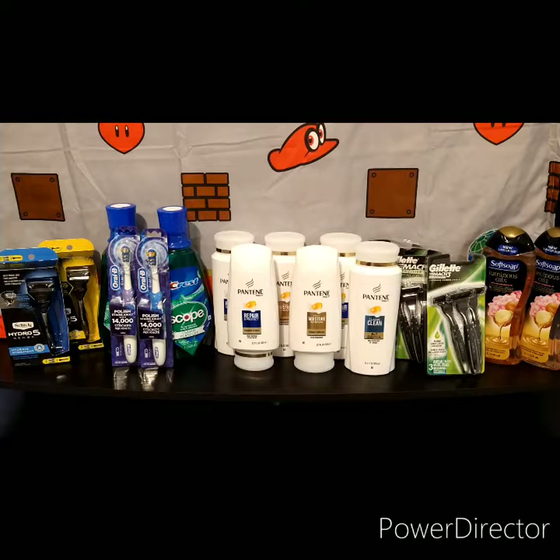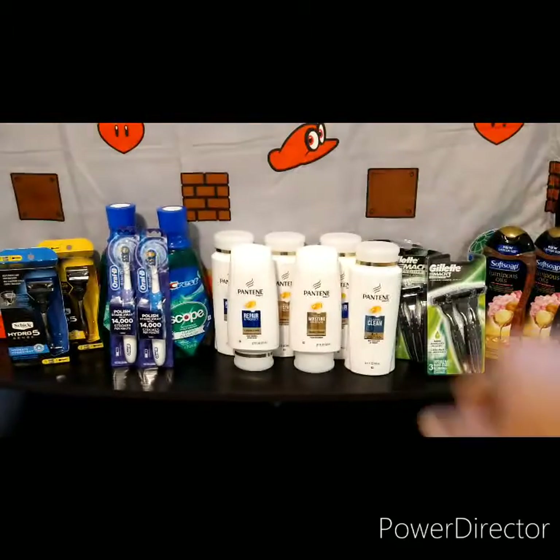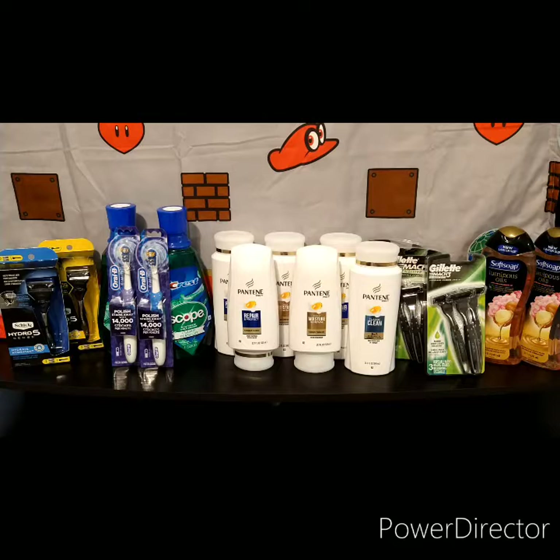The Scope is on a promotion — when you buy one you get three dollars Extra Bucks. The Oral-B battery toothbrush is $6.99, and that's a sale price. It's giving you four dollars back when you buy two. I did those two transactions together. The Scope is $4.99 and the toothbrush is $6.99.